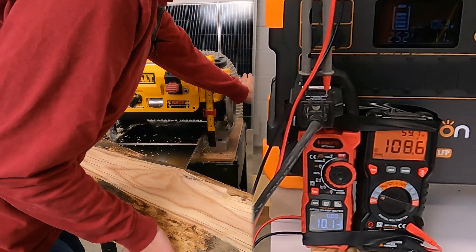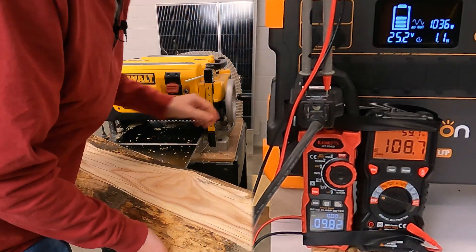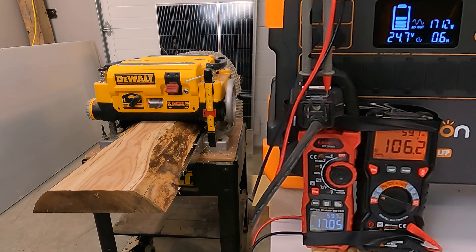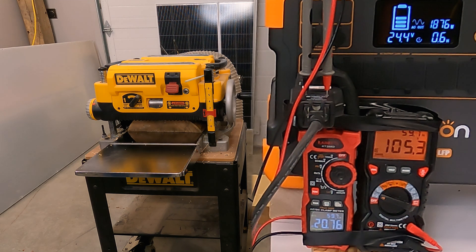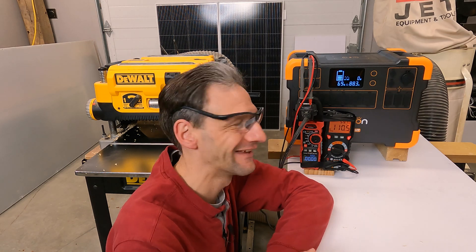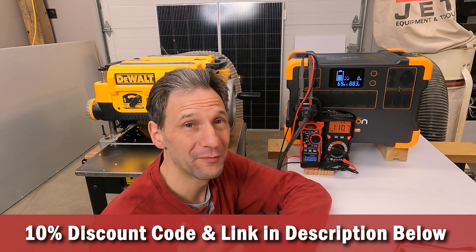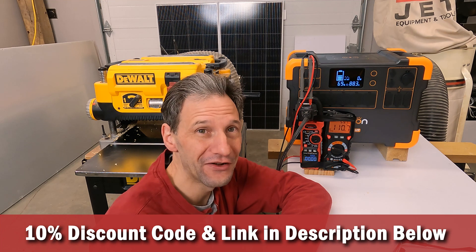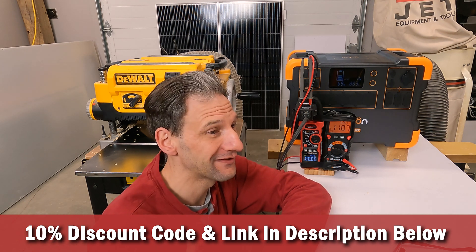With each pass, I get a higher and higher max current — 13 amps, then 15 amps, then 17 amps, then 18 amps. On the final pass, it starts out at 16 amps, moves up to 17, 18, 19, 20, 22 amps — and then trips out. It finally tripped out on us, but that was way more than I thought it would do. It was pulling over 2,000 watts, and the inverter's only rated for 2,000 watts. If you were doing small boards and taking light passes, I think it would work just fine — really impressive performance in the tool shop.